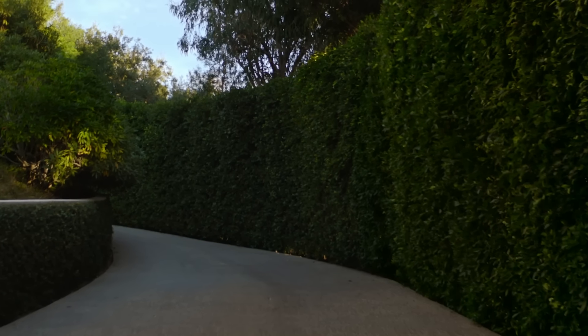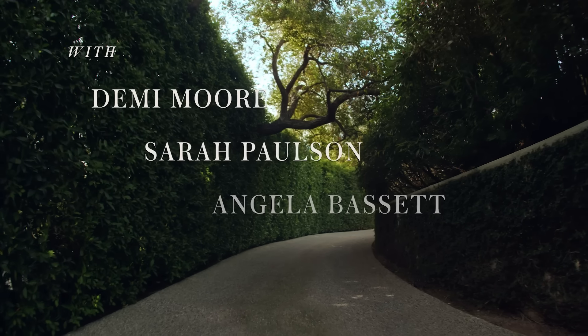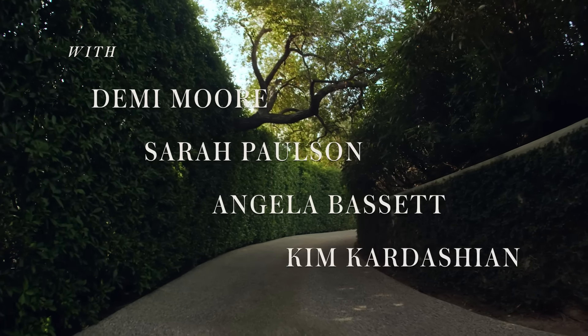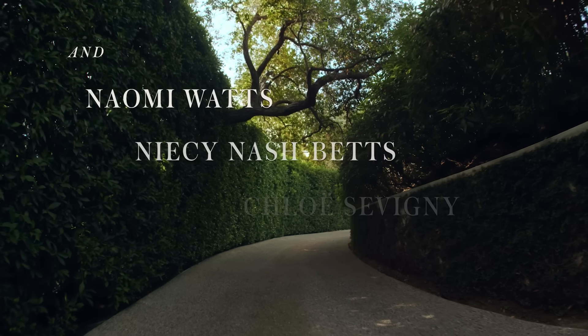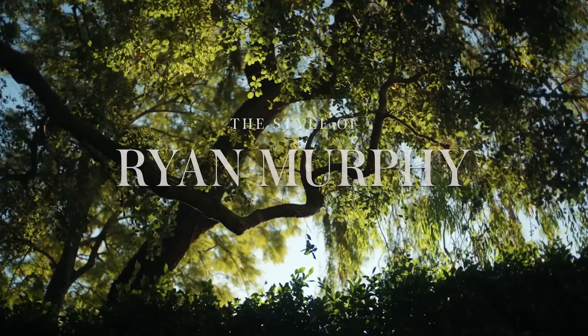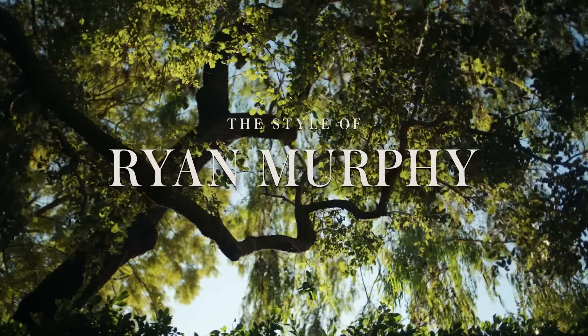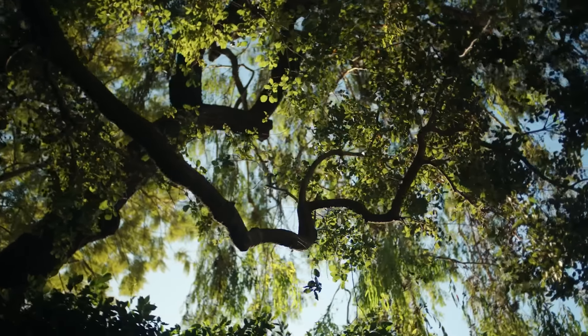Ryan Murphy's 25-year career in Hollywood has been built around two foundational principles: a devotion to beauty and a belief in conflict — pairing things, people, and ideas that shouldn't go together, and yet when the alchemy is right, magically do.